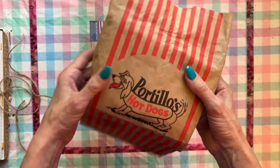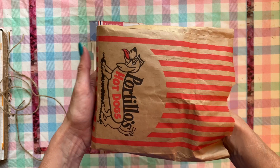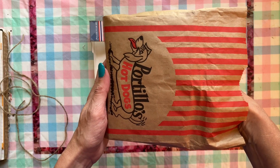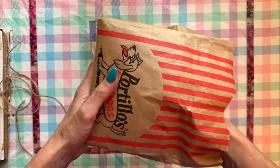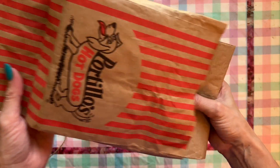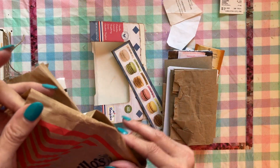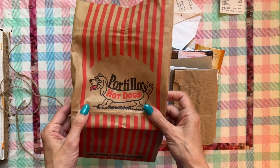They also have all kinds of other things to eat that are very delicious. My husband got a beef sandwich and I got a fish sandwich. I decided to keep this bag along with all the other goodies that I got — things that would normally be thrown away by most people.